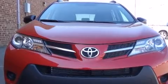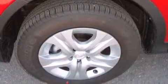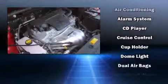Toyota ensures the safety and security of its passengers with equipment such as head curtain airbags, traction control, a panic alarm, and four-wheel disc brakes with ABS.